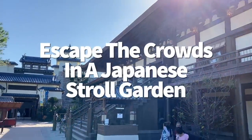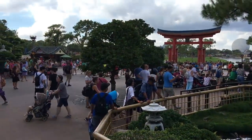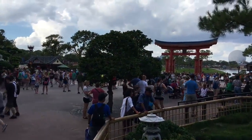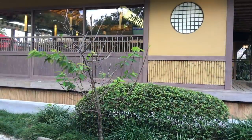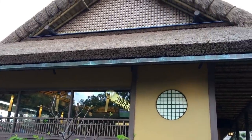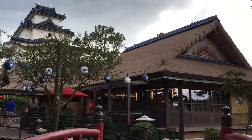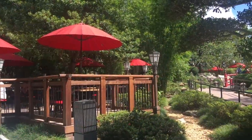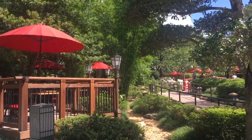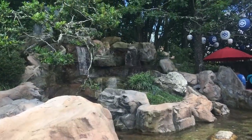Even though Epcot doesn't get as overwhelming as Magic Kingdom or Hollywood Studios, it can still get very crowded. If you need a quick break, you can find private seating in the Japan Pavilion right outside the Katsura Grill quick service — and you don't have to eat at Katsura to use it. This little Japanese stroll garden is shaded, peaceful, and hidden away from the crowds. Plus, there's a koi pond.